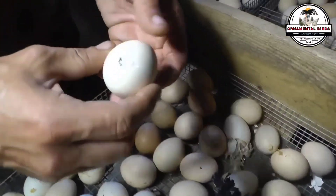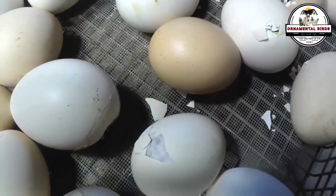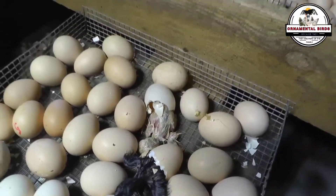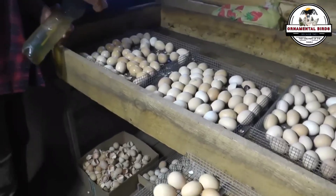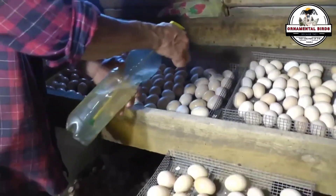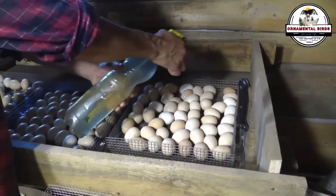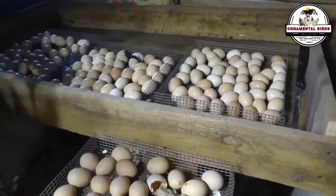Did you know that a hen can pass a kind of armor against diseases to her future chick even before it hatches? This is genetic disease resistance. The hen transmits antibodies to the yolk, which act as a first line of defense for the embryo. In addition, the egg white (albumin) has proteins with antibacterial properties that can also vary genetically. If the hen has strong genetics in these immunity aspects, the chick will be born with better initial protection — like an early immune system inherited to give it the best chance at life.